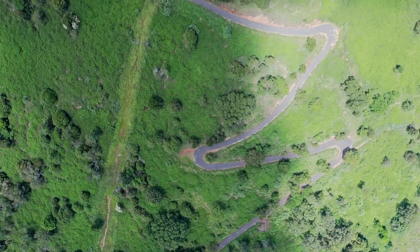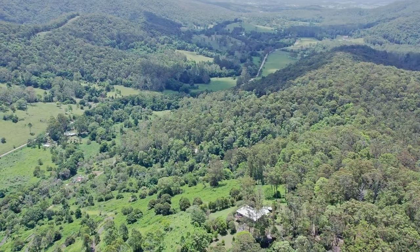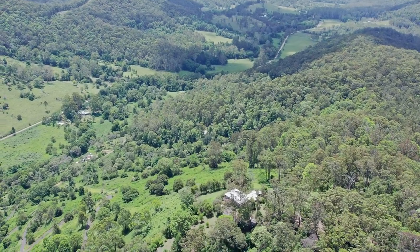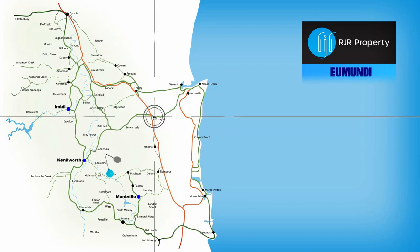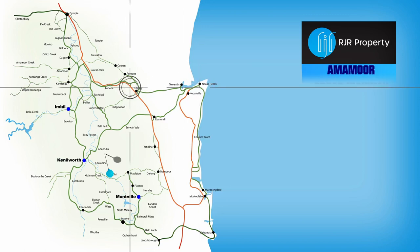Number 813 is towards the end of Cedar Creek Road, a road that takes its access from Umundi Kenilworth Road at Billi Park. It is under half an hour from Umundi, where you can go straight through to the coast at Noosa or into the freeway on your way to anywhere.